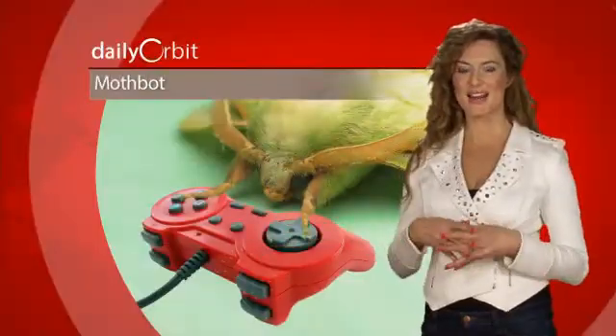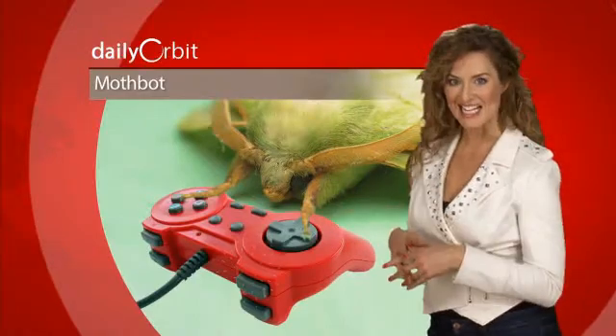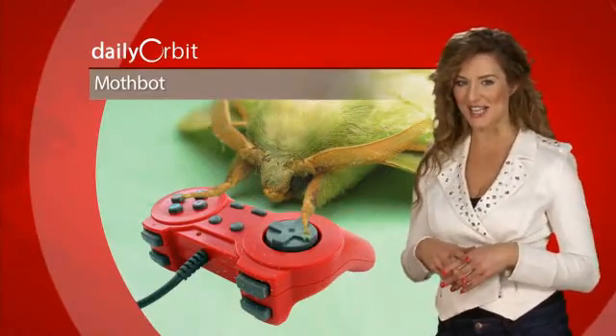Scientists are attempting to create an artificial brain for the bot based on the moth's mating dance, and they're hoping they'll be able to teach the robot to act in the same way.